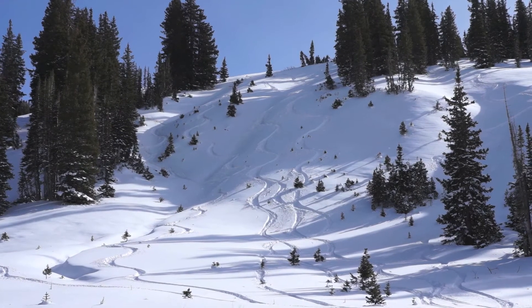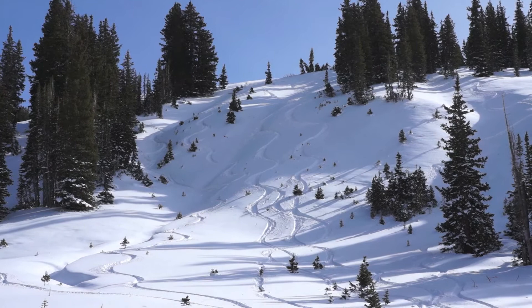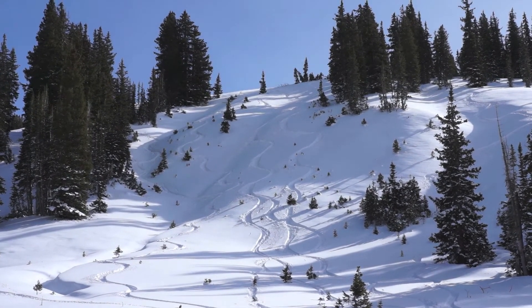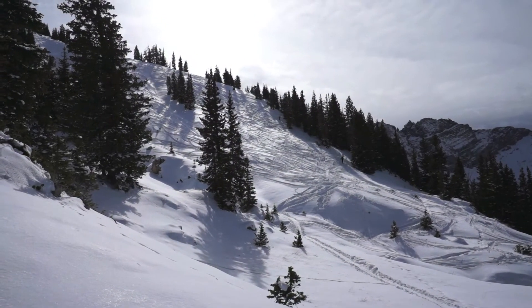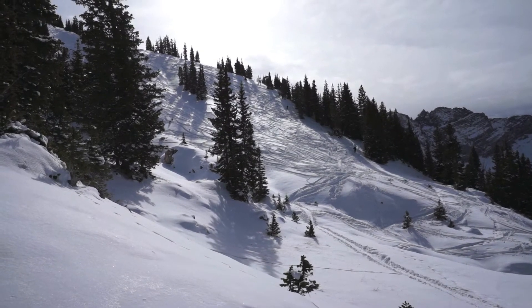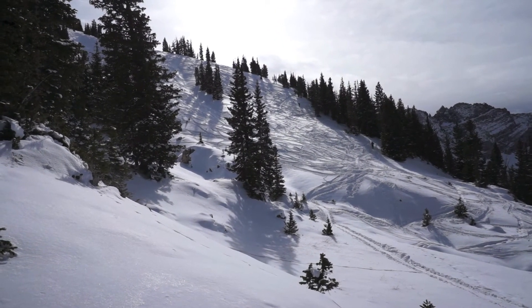Here's a north-facing slope that's about 35 degrees that people have been skiing without triggering avalanches — so very inconsistent. It's propagating in some places but not in others. We have some skiers on north-facing slopes in an out-of-bounds area near Alta; they're tracking up this slope but not triggering avalanches.